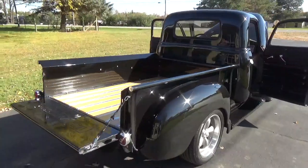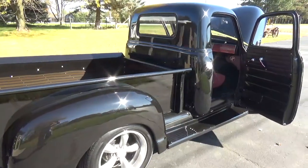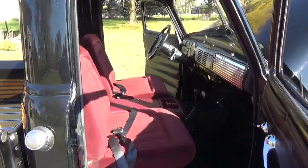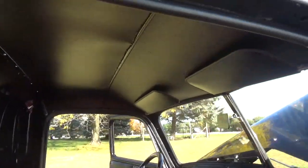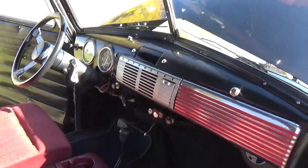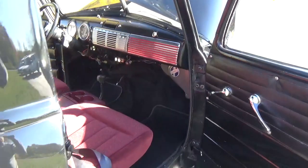This truck's been done a while, it's been driven and enjoyed — just a real good cruiser. Got the one-piece glass in the doors, all the glass is new in the truck; they replaced it when they redid the truck. It's got the stock heater and it works.